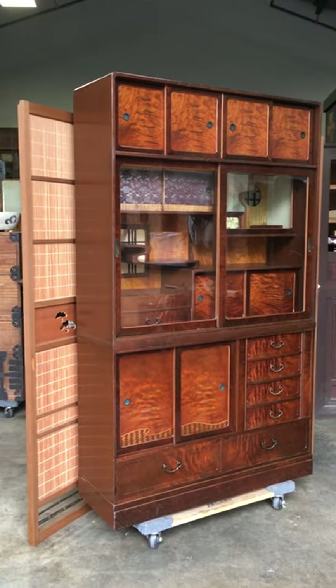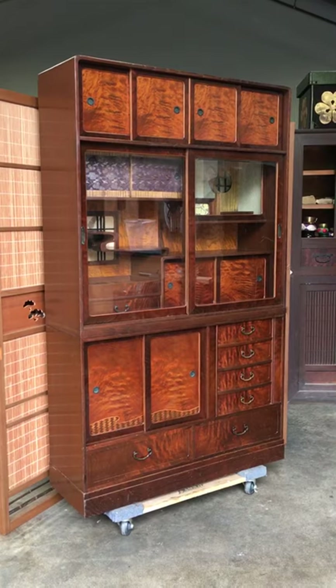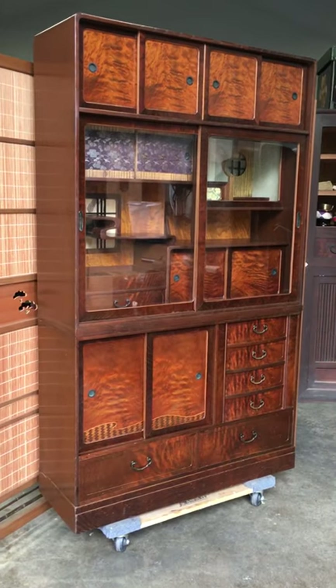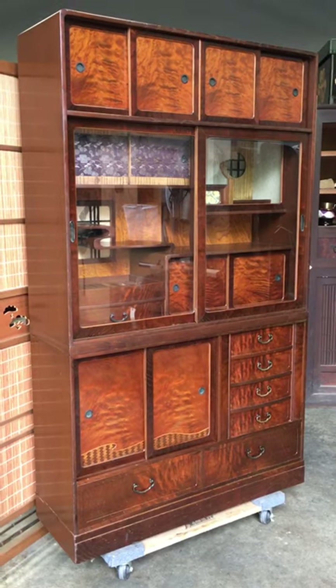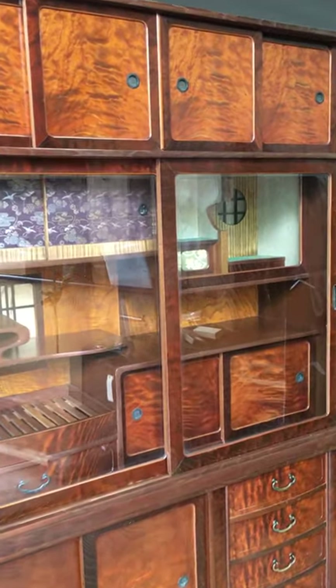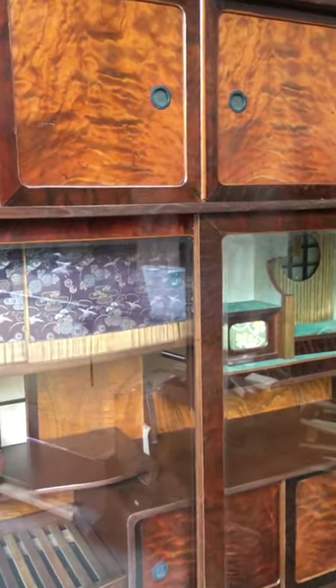It was constructed out of Japanese momiji, known as maple wood, for the front of the piece. Tochi no ki, which is horse chestnut, is used for the casing of the piece, and kirinoki, known as paulownia wood, would be mostly for the backs of the drawers.